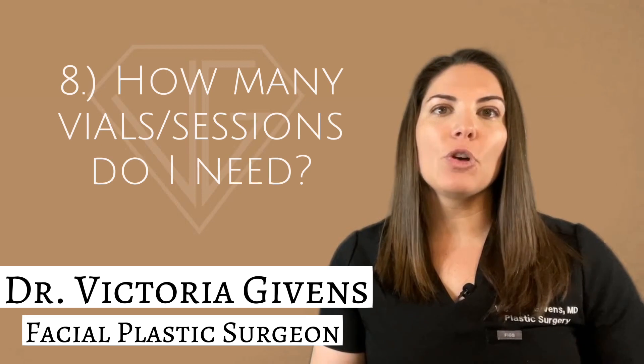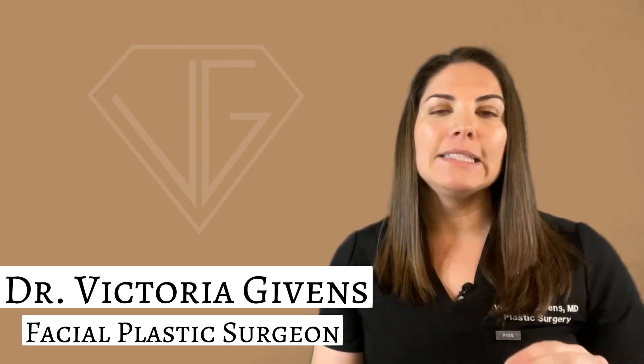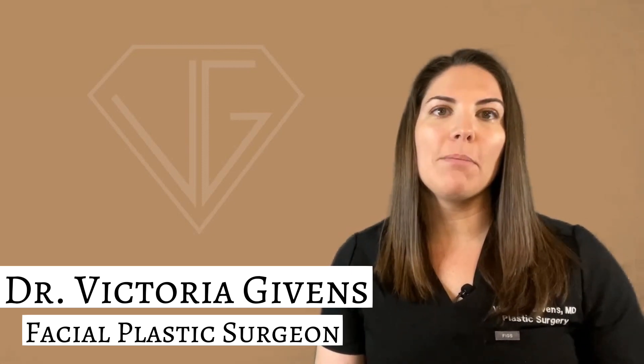Number eight: how many Sculptra vials and treatment sessions do I need? Unless you're quite young, a single treatment of Sculptra aesthetic is never recommended as it will show very little results, if any. Typically, for each area of treatment, a single vial per session with a minimum of three total sessions is needed, depending on your age, area of treatment, anatomy, and overall goals. Treatment sessions are spaced about six to eight weeks apart.